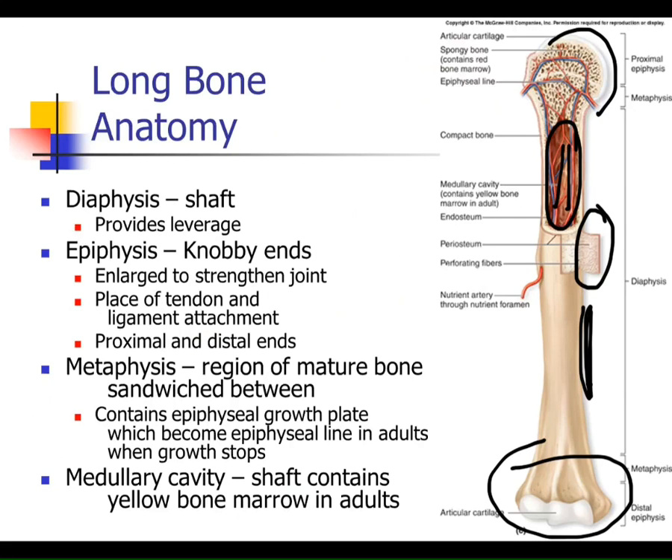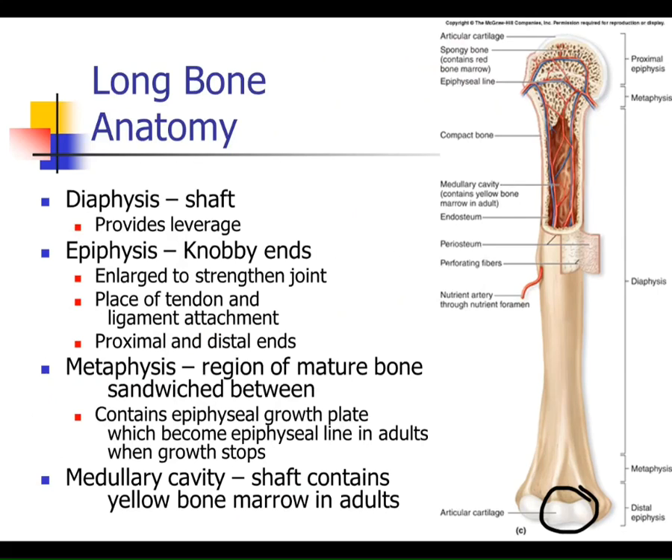What bones articulate on the distal end of the humerus? The ulna and the radius. Where the ulna attaches, the bone marking is the trochlea. The radius articulates on a rounded structure called the capitulum — the head of the radius articulates into this little rounded end. What's new in our terminology: we have a metaphysis — meta meaning in the middle. The metaphysis is the area between the epiphysis and the diaphysis, and it is within the metaphysis where you find the growth plate.